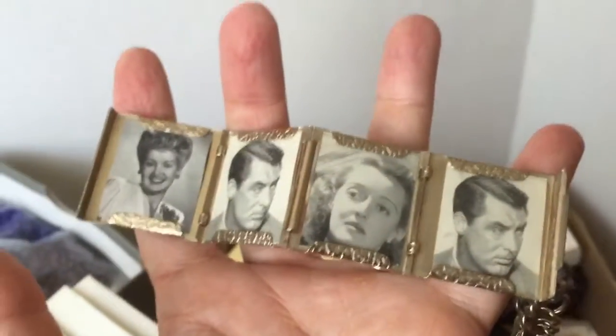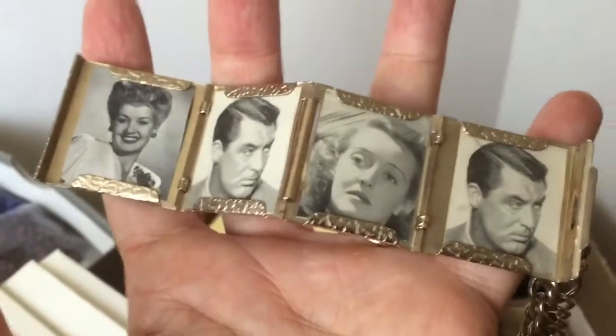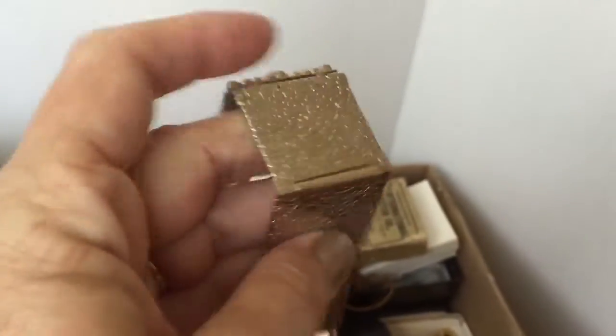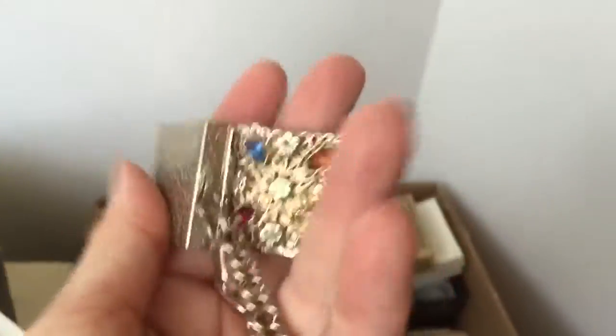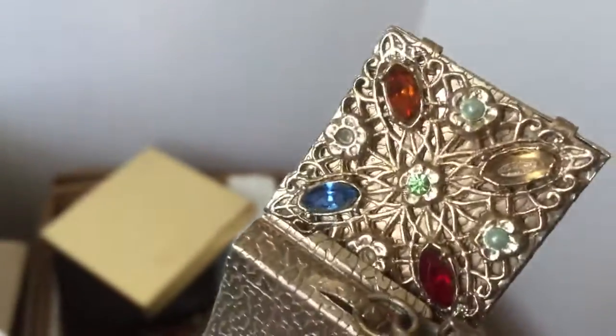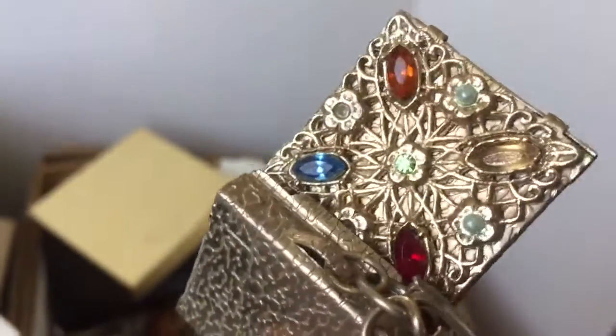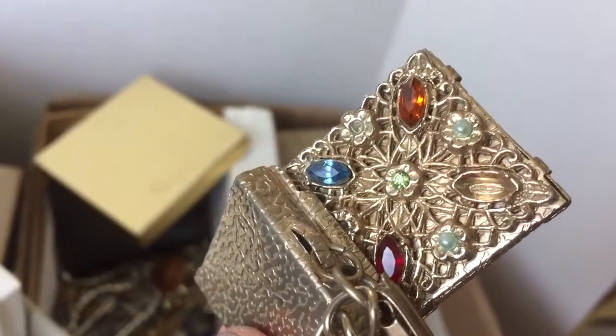Look who we have here — we have Clark Gable twins, we have Betty Grable and Bette Davis! Isn't that cool? And then it just kind of folds up into a box. But I will feel sad if I can't find a stone to go in there. Looks like I need to replace a couple other things too, because I don't usually sell things that have stones missing. But I love this piece and I want to sell it, so wish me luck on that.